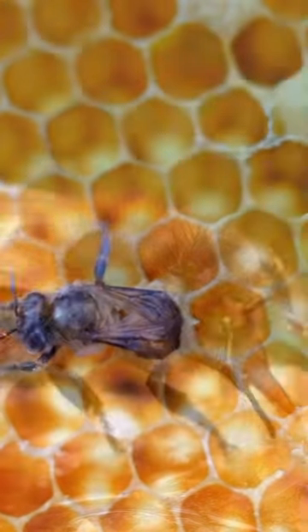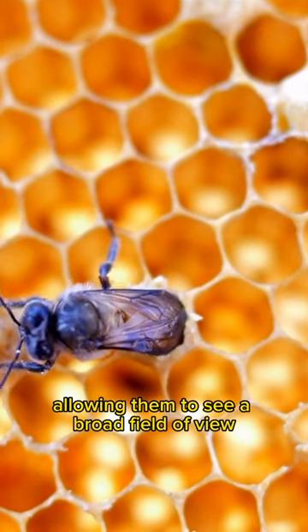Honeybees have five eyes in total. They have two large compound eyes, one on each side of their head, which are composed of thousands of individual lenses, allowing them to see a broad field of view.